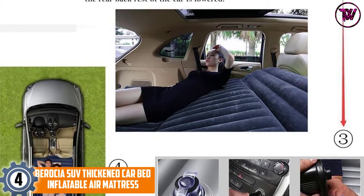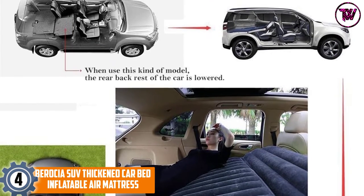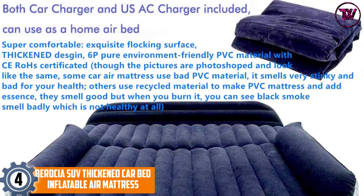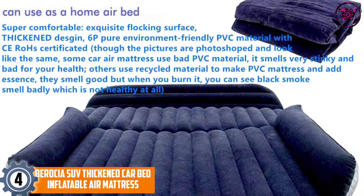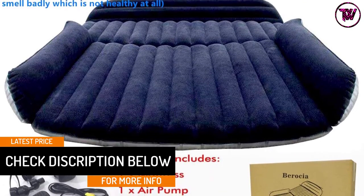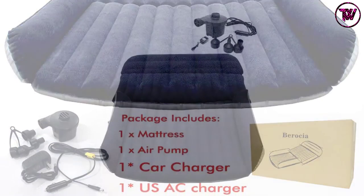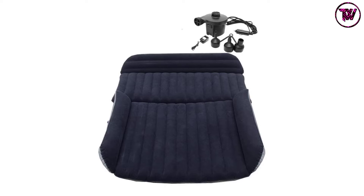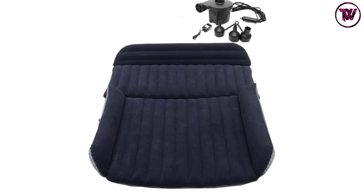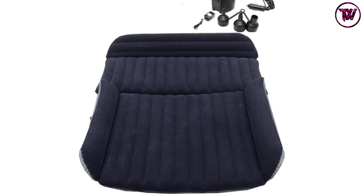At number four: the Verocia SUV thickened car bed inflatable air mattress. This product is comprehensively designed based on extensive manufacturer research. Verocia visits various car shops to ensure compatibility with as many car models as possible, and takes care to ensure the end product is appealing. When inflated, the car bed measures 70.86 by 50.4 by 4.7 inches.